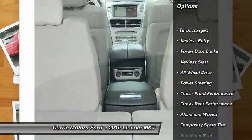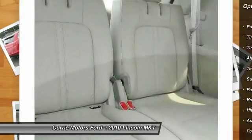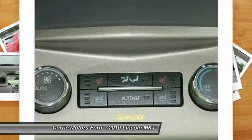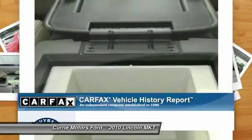All-wheel drive, anti-lock braking system, steering wheel audio controls, power passenger seat, traction control, power lift gate, stability control, adjustable steering wheel, power steering, floor mats.